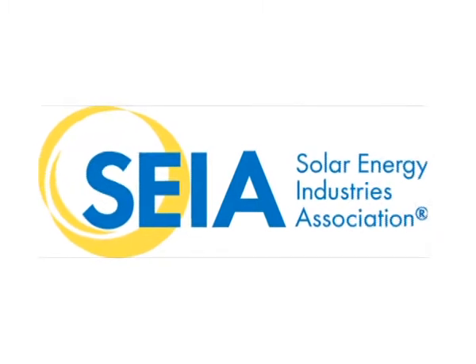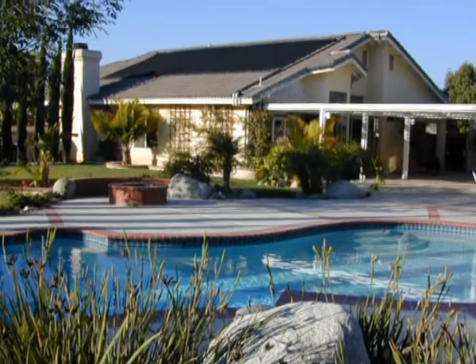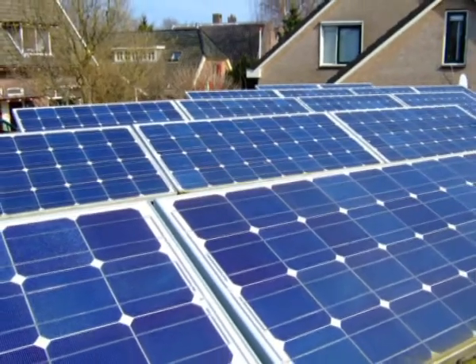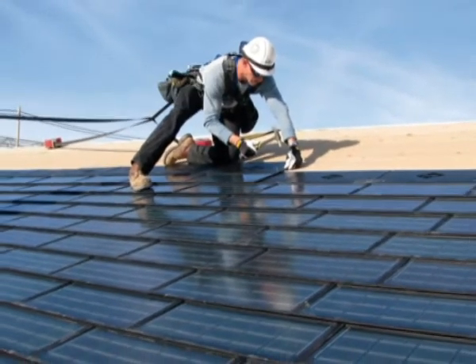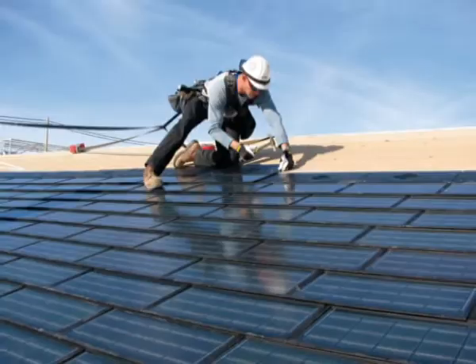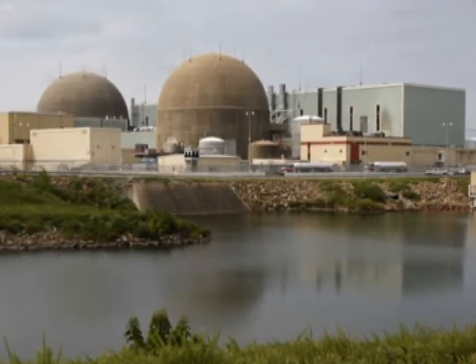According to the Solar Energy Industries Association, residential installations in the U.S. grew by 26% toward the end of 2011, and analysts and industry experts expect the demand for residential solar in 2012 and beyond to continually increase.